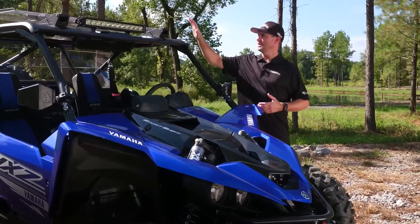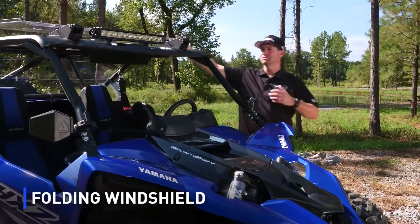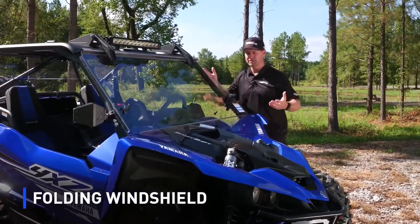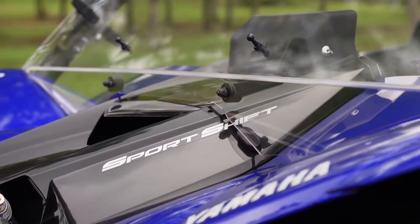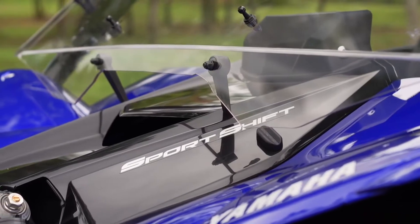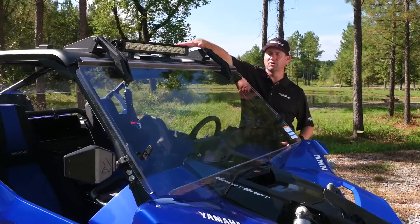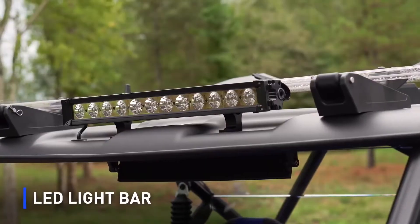Moving towards the back, you'll see that we actually have a new front windshield. This is a folding design, so it actually folds back and out of the way if it ever gets dirty. It also has standoffs that allow you to vent the windshield if you need a little bit of airflow. We also have a light bar that mounts into the sun top. Both of these are very easy to install.